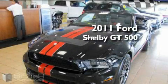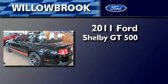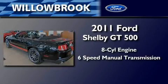This is a brand new 2011 Ford Shelby GT500. It has an 8-cylinder engine and a 6-speed manual transmission.